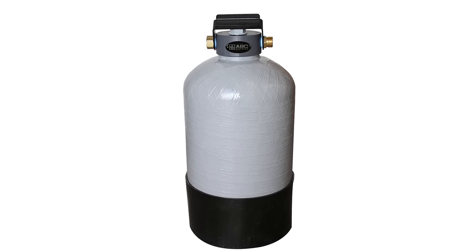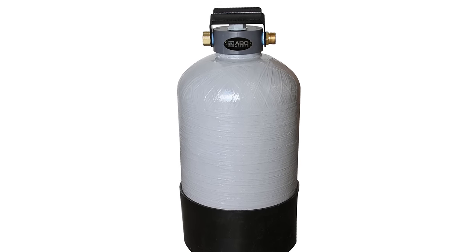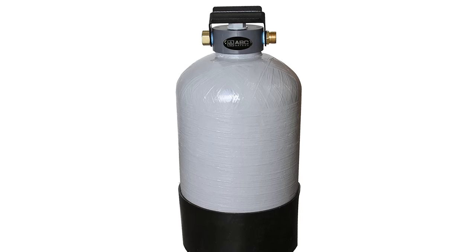This 32-pound water softener highly resembles a gas tank and has dimensions of 25 by 11 by 10 inches. The handle can be opened to reveal the salt container, and it has two hoses that attach to each side when closed.